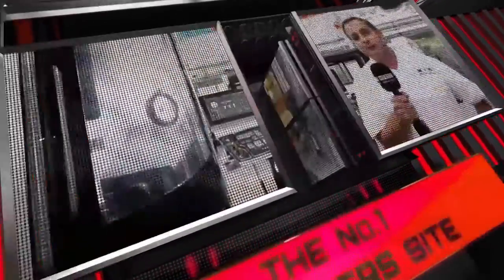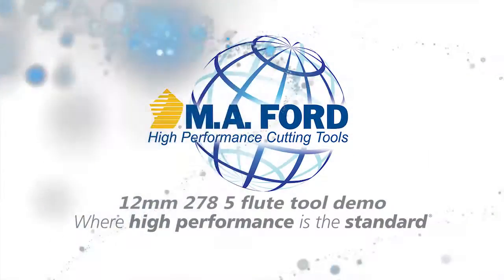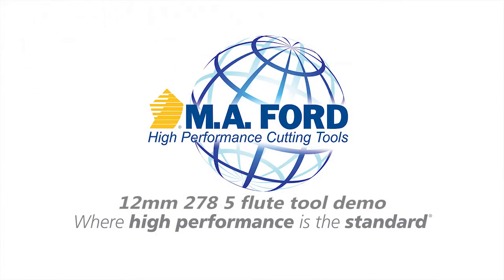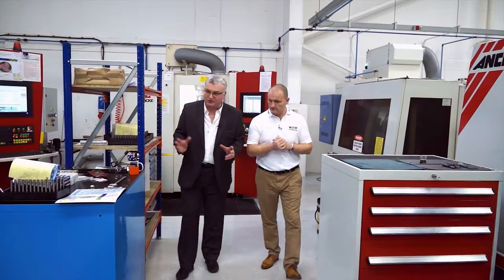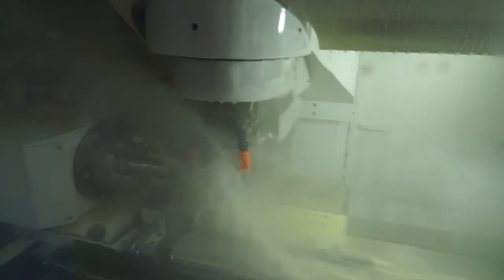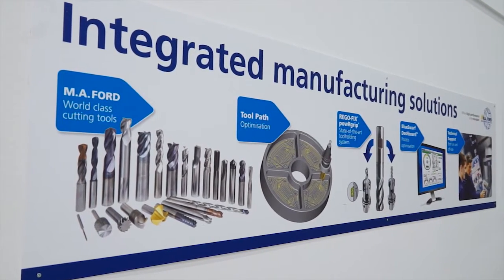MTD CNC, bringing you the latest engineering news via video media. We're in Leeds today at MA Ford. What is the demo we're going to be looking at today?